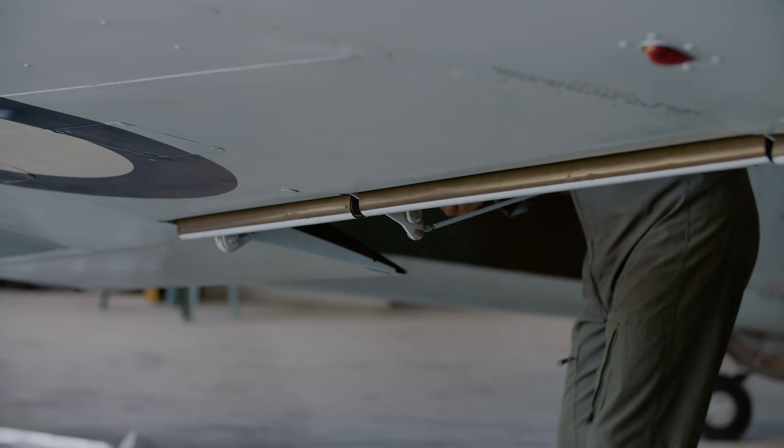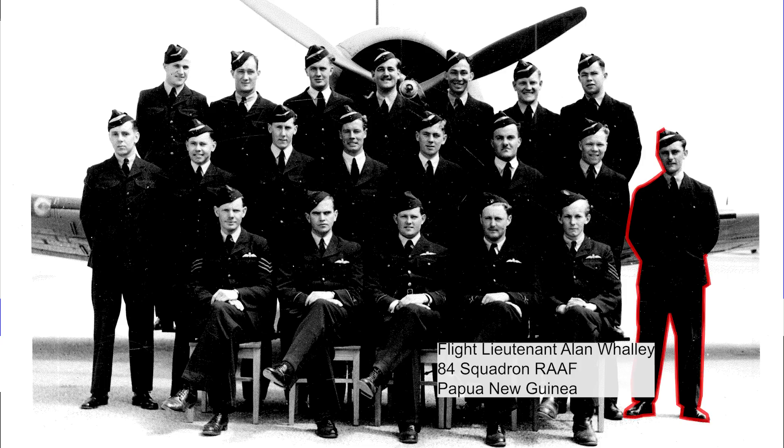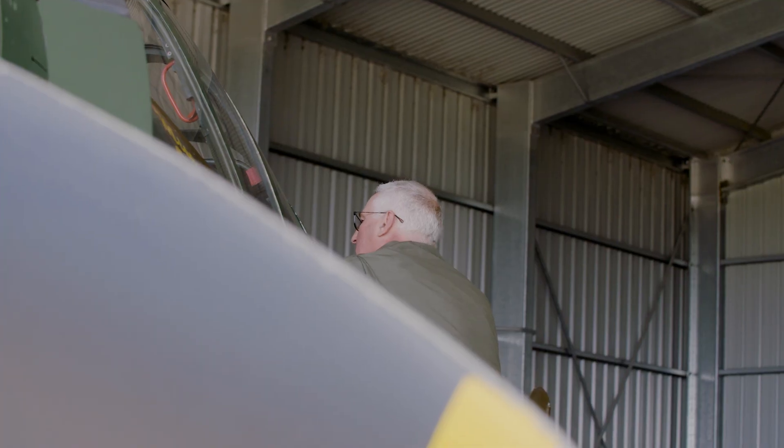It was a 1942 CAC Boomerang and I've got a bit of personal connection — it was my father's aircraft that he flew with number 84 Squadron during the Second World War. It's really nice to be touching components and controls that my father touched over 70 years ago.